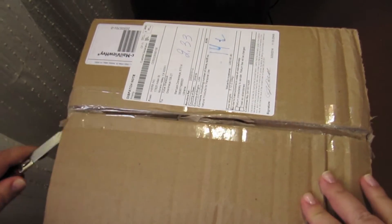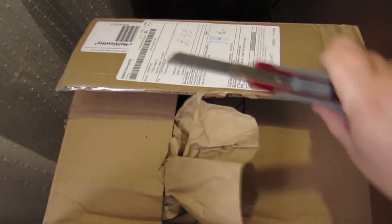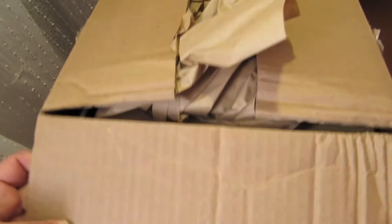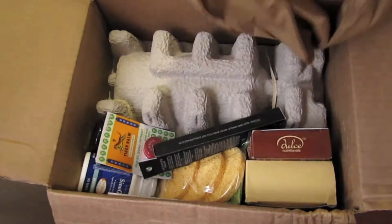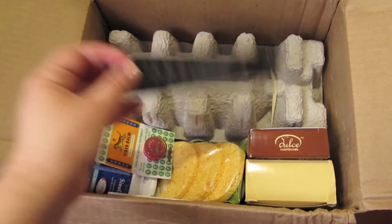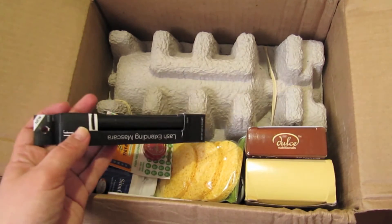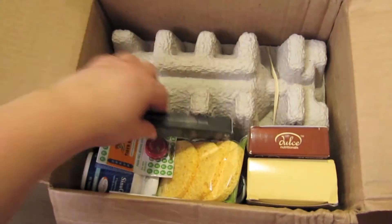Там у меня не на большую сумму. Если заказываю с бесплатной доставкой, не рискую на большую сумму. Тут у меня есть стеклянная — надеюсь, она не разбилась. Но, как всегда, iHerb упаковывает всё отлично. Вот здесь у меня стеклянная.